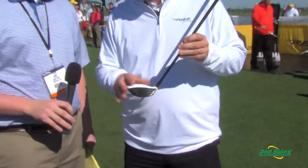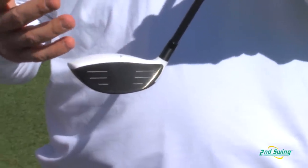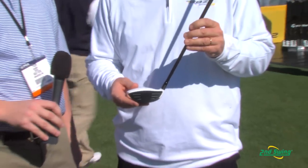The RBZ Stage 2 Fairway this year is faster than last year. Believe it or not, we delivered 17 yards last year to golfers. This year we're delivering 17 plus 10 — 27 yards over all the other fairways we've made so far.